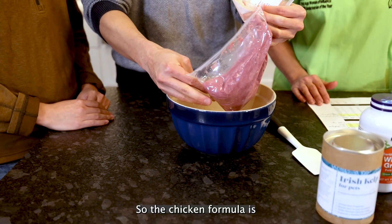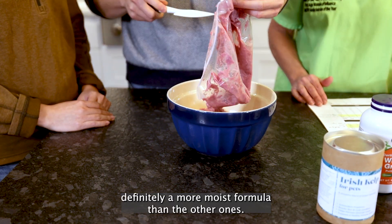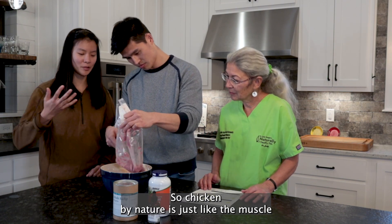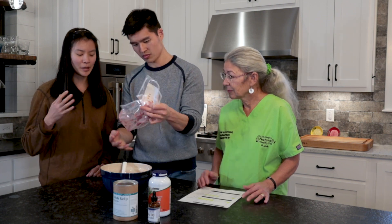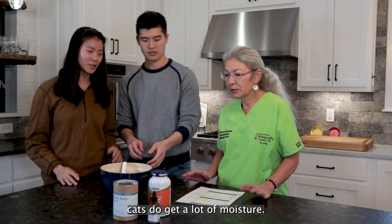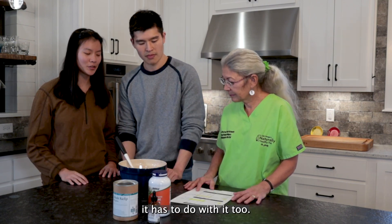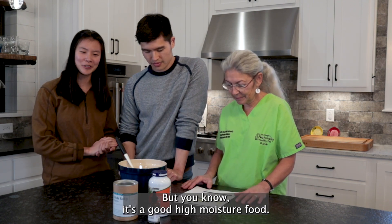The chicken formula is definitely a more moist formula than the other ones. The moisture comes from a mix of things — chicken by nature, the muscle itself just has a higher moisture content. That's really good for cats because cats do get a lot of moisture from their food, and we definitely want high moisture for kitty cats. The way the farm processes it also has something to do with it, but we don't add any water to this — it's just a good, high-moisture food.